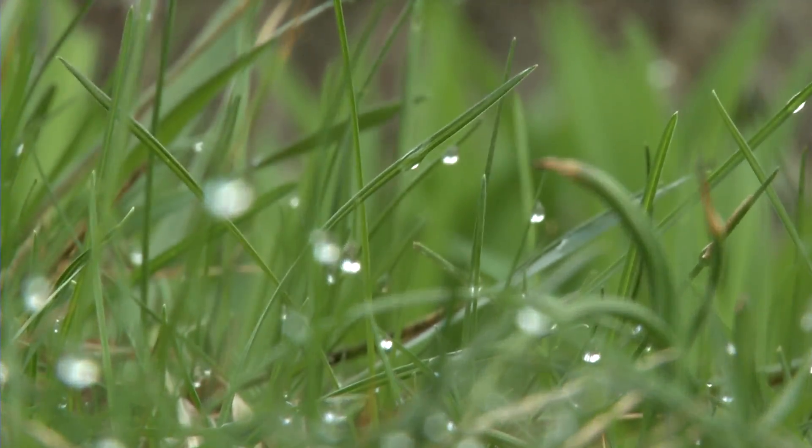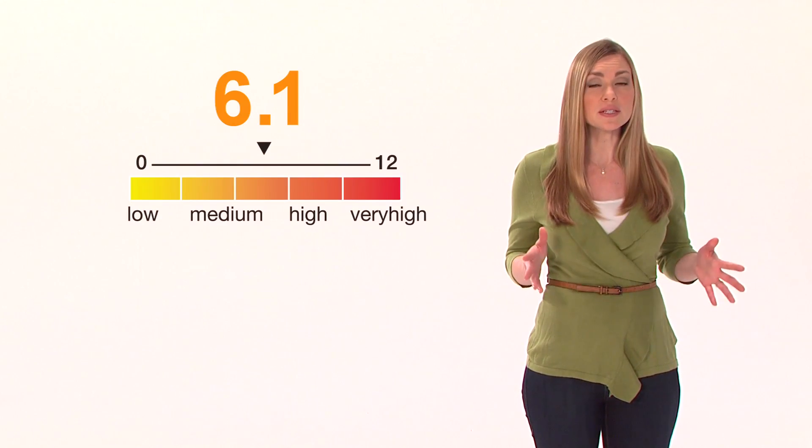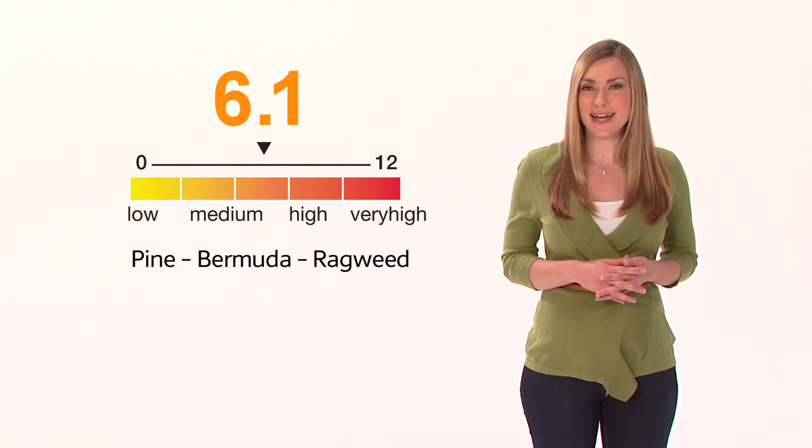Pollen counts are also usually highest in the morning when plants tend to pollinate. Pollen counts may be reported as a number or described in terms of a general range, and may also list the main tree, grass, and weed varieties contributing to the day's count.